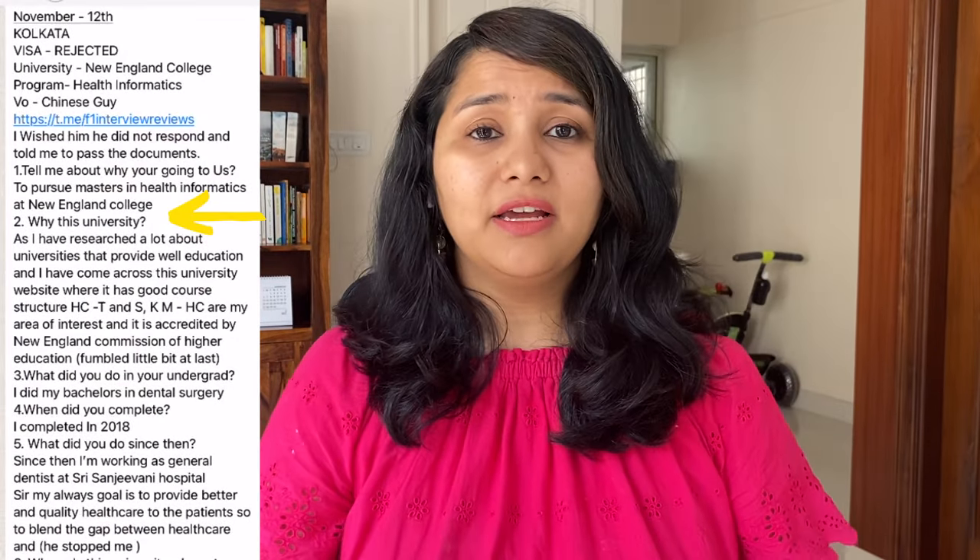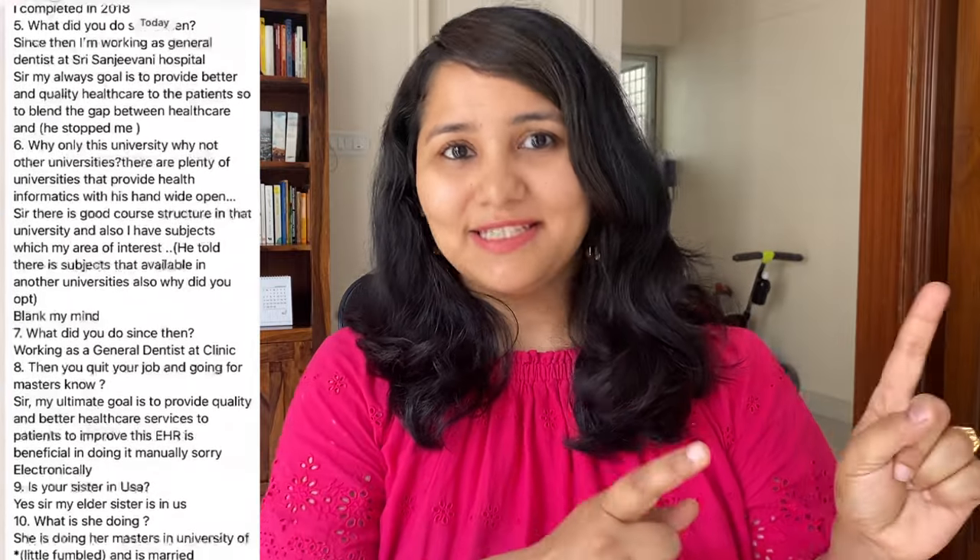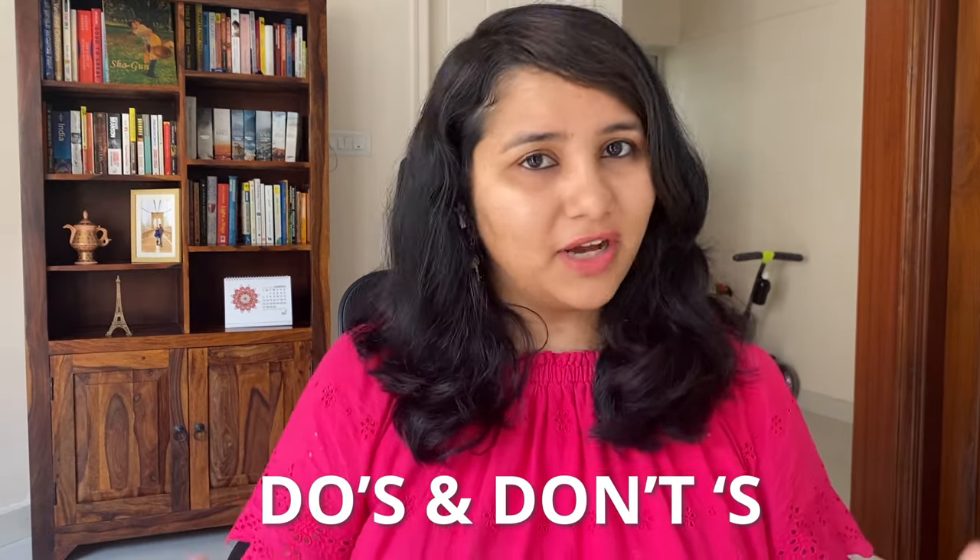Continually we see interview experiences like the one on the screen right now, where the visa officer asked not once but twice the same question: why did you pick this university? And even at the end he just doesn't seem satisfied with the answer and replies that this course is offered by other universities as well, right? So you need to make sure that this scenario doesn't happen to you.